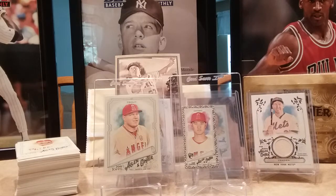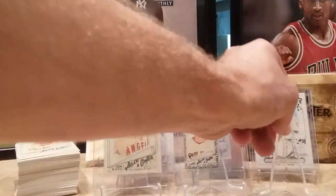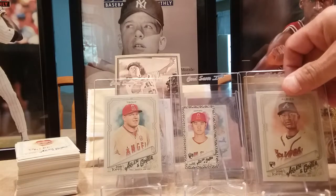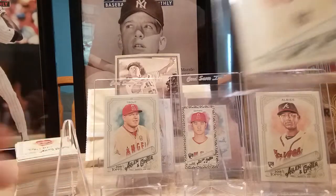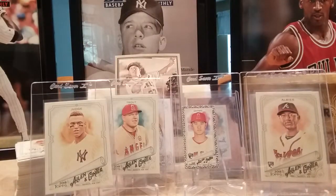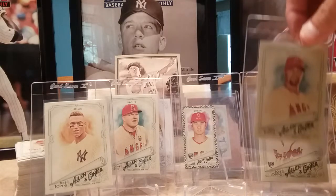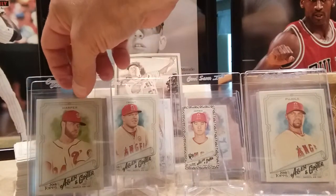Did double down on some Ozzie Albies rookies, that was pretty cool. Got Aaron Judge of course, and I always pull out my Albert Pujols.